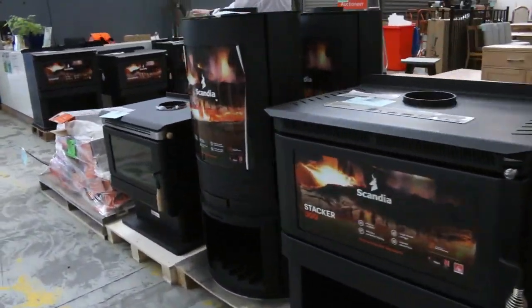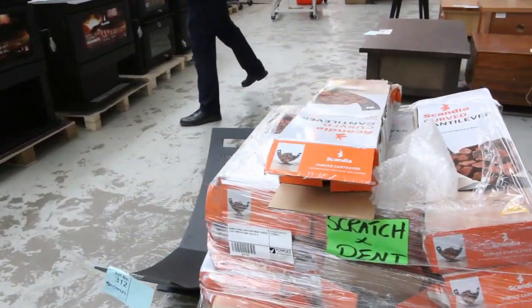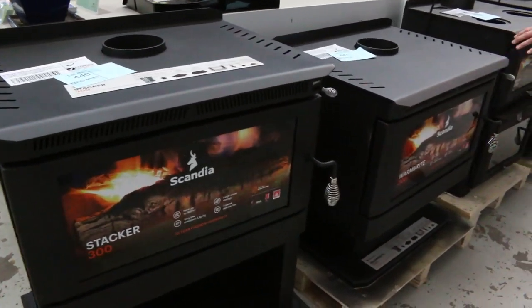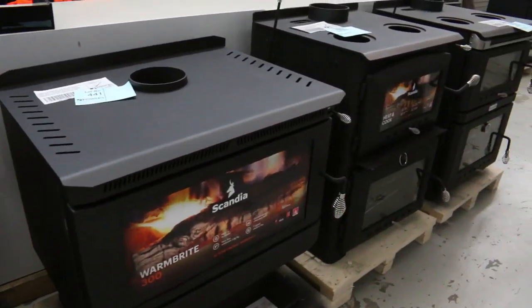There's also some free standards and wood stoves as well. You've got the wood box stacker there, the standard wood stand, the free standard. We've also got the wood stoves — the heat and cooks.